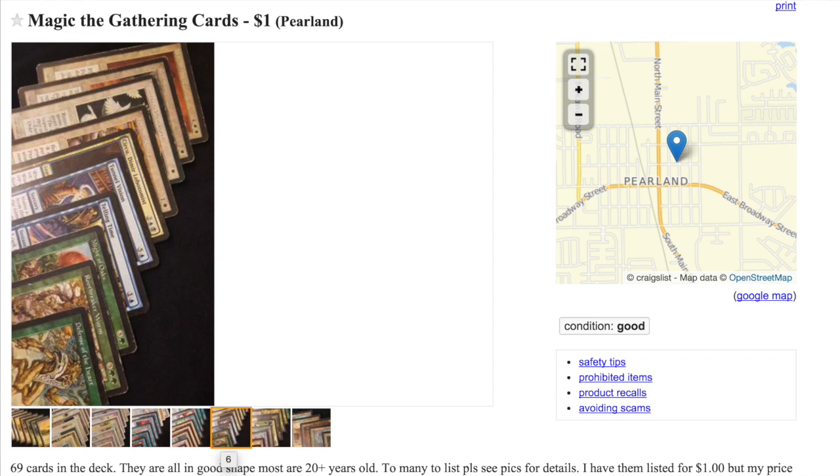So this Craigslist find — I'm going to say it went for $10, not $1 — for a free Underground Sea, a Mox Diamond, and a Radiant. The Radiant looks beautiful by the way; I love that card and I should probably pick up a foil version sometime. Anyway, that's a great story, and hopefully it gives you guys some inspiration to go out to flea markets, pawn stores, garage sales, and Craigslist. The epic find is still out there — good luck guys, bye.